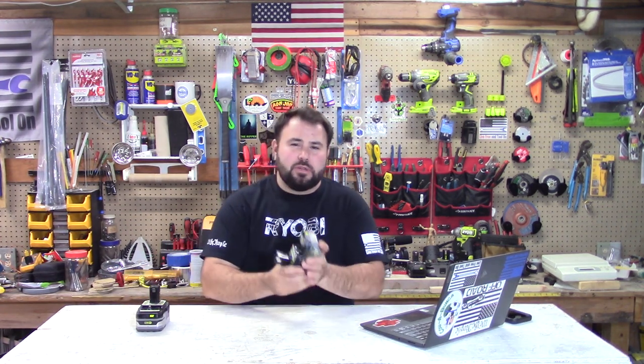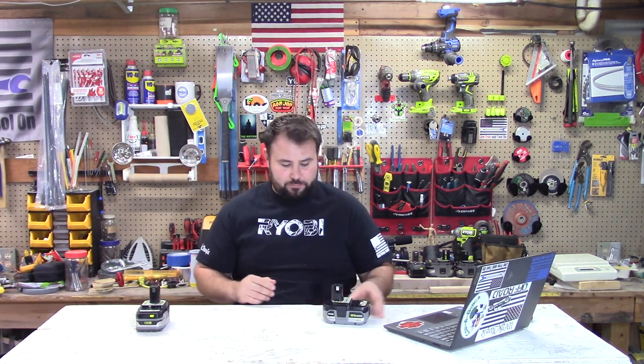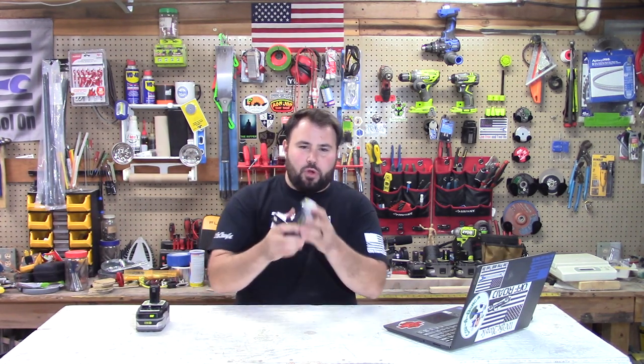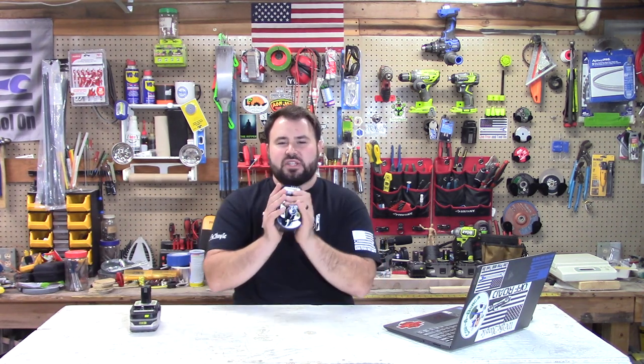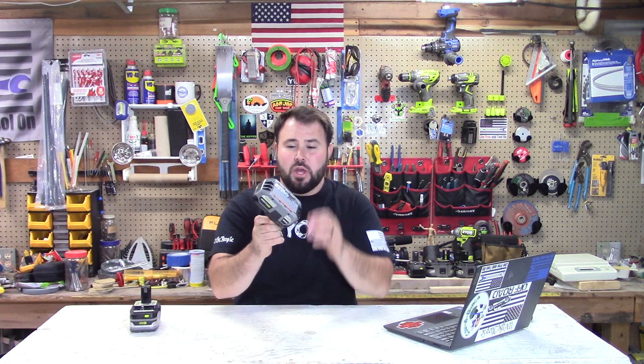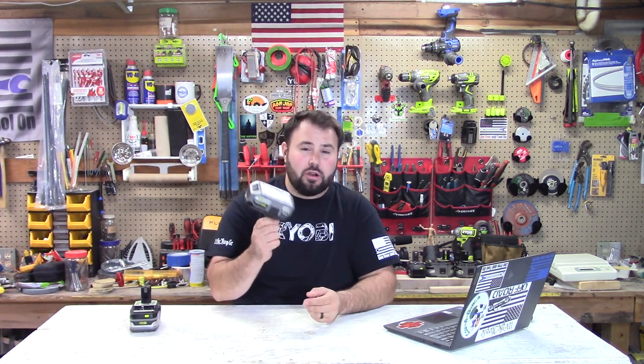That brings me to my last point — we're going to be talking about the new batteries. The one thing I do not like about these batteries is this right here. They used to have a rubber overmold on the bottom of these batteries. Stay tuned on the channel because I'm going to have a video coming out and we're going to solve for this. We are going to fix this problem on all the new batteries, and it's not going to harm the battery either.